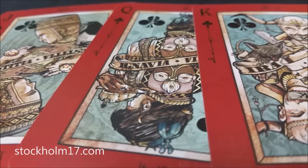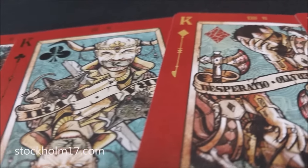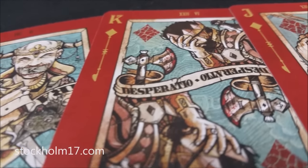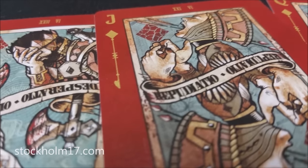Everything's original — the courts, the pips, the indices, the inside lining of the tuck case. The faces of the cards are done in this really cool blood-red color, and it makes for a really cool haunting addition to your Halloween-themed decks.